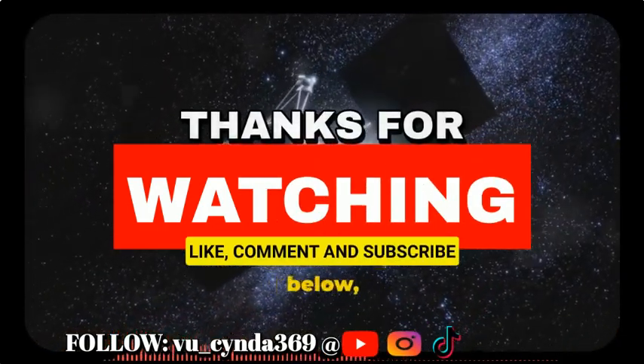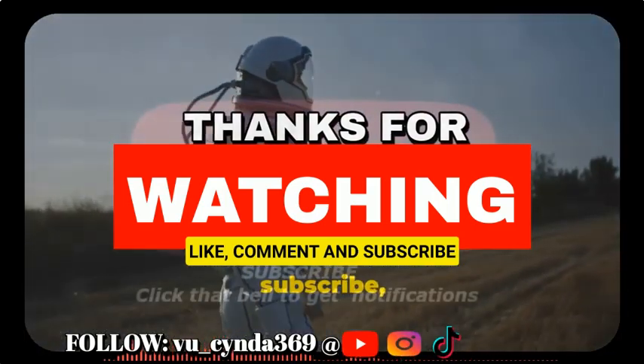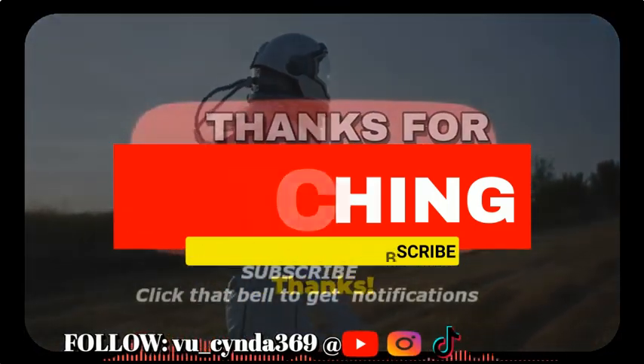If you want to know more, drop a comment, like, subscribe, and ring the bell for notifications. Thanks.